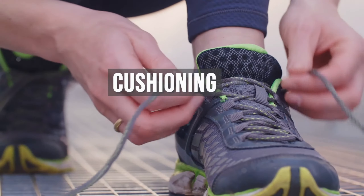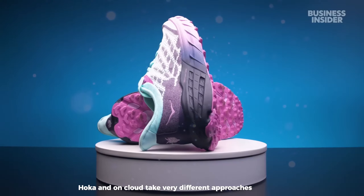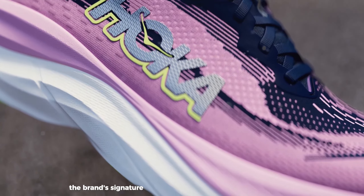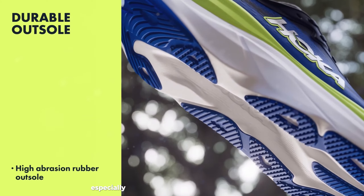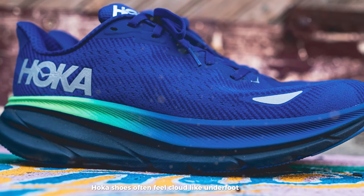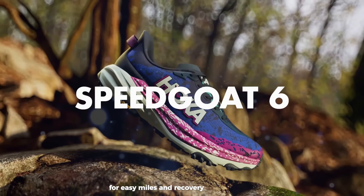When it comes to cushioning, Hoka and OnCloud take very different approaches. Hoka is renowned for its maximal cushioning, featuring thick midsoles with soft, lightweight foams. The brand's signature oversized midsoles provide plush comfort and impact absorption, especially beneficial for long-distance runs or runners seeking joint protection. Hoka shoes often feel cloud-like underfoot, with a pillowy sensation that many runners love for easy miles and recovery runs.